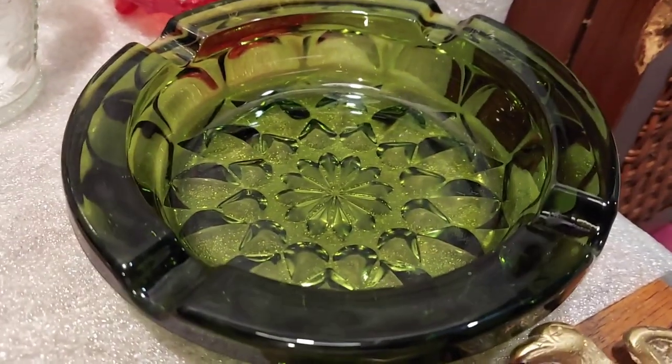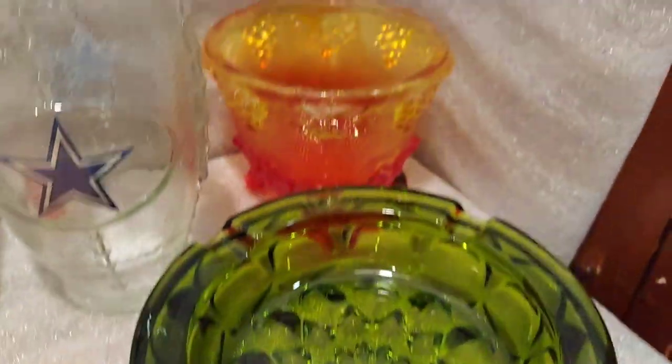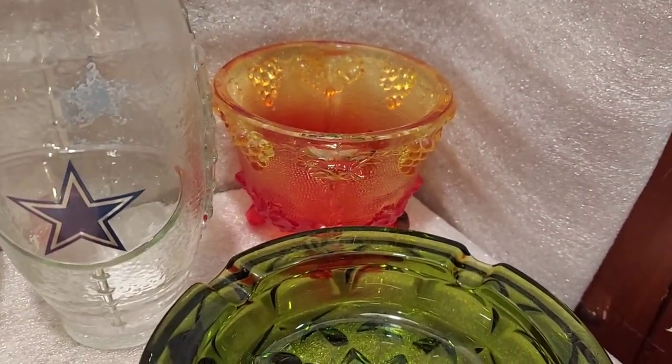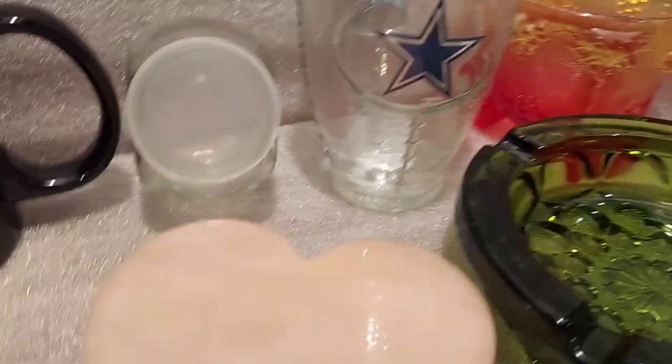Got a big green ashtray because the design is just intricate on it — it's vintage and people paid more attention to detail back then. And there's a little amberina candy dish back there — it's a trinket dish missing the lid, but it's in good condition, so perhaps I can sell it or take it out to the flea market for a couple bucks.